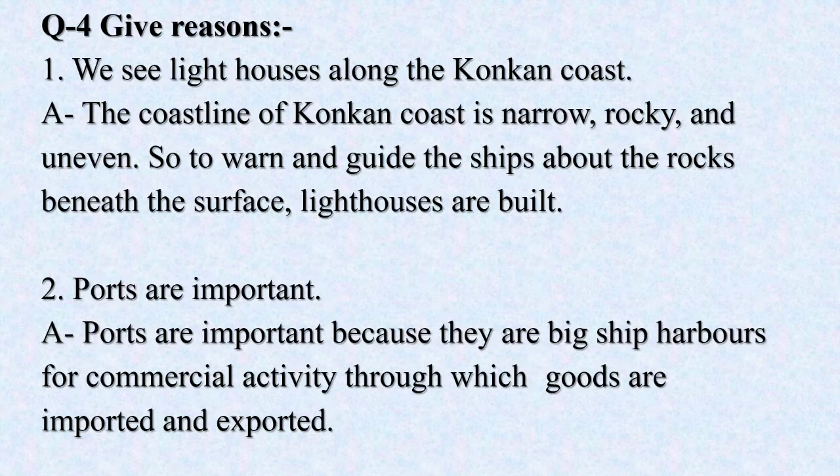No. 2. Ports are important because they are big ship harbors for commercial activity through which goods are imported and exported.